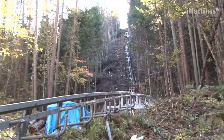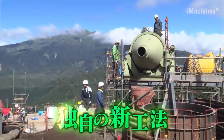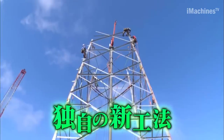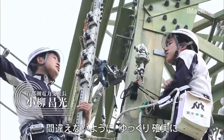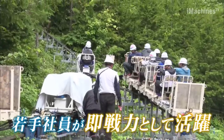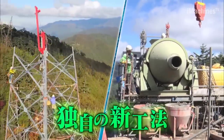Hello everyone and welcome back to the Imachines TV channel. The construction of the Hida Shinano HVDC mainline, spanning six sections, was initiated as a national project to address the power supply shortage in Japan following the Great East Japan Earthquake. Its primary objective was to strengthen the power interchange between Eastern and Western Japan by upgrading the frequency conversion facilities.